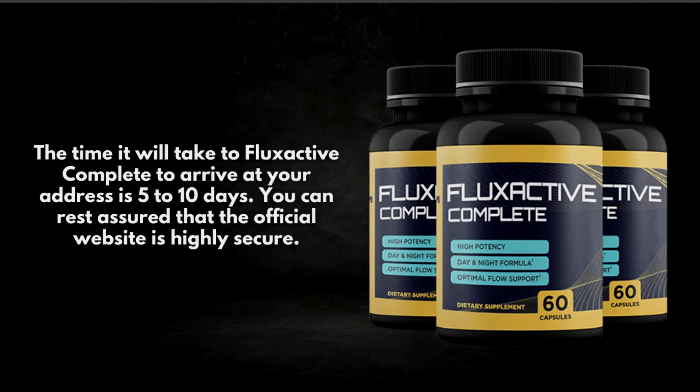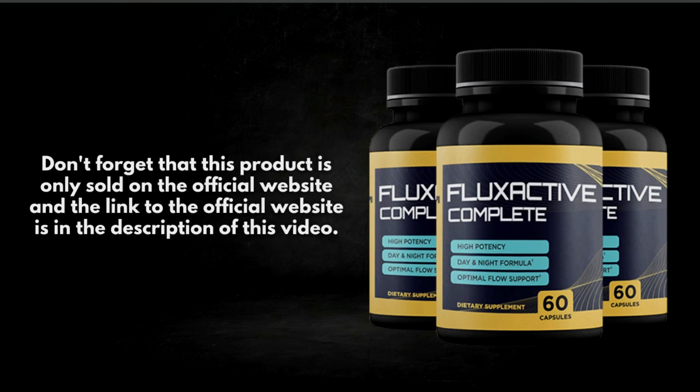The time it will take for Flux Active Complete to arrive at your address is 5 to 10 days. You can rest assured that the official website is highly secure. Don't forget that this product is only sold on the official website — the link is in the description of this video.